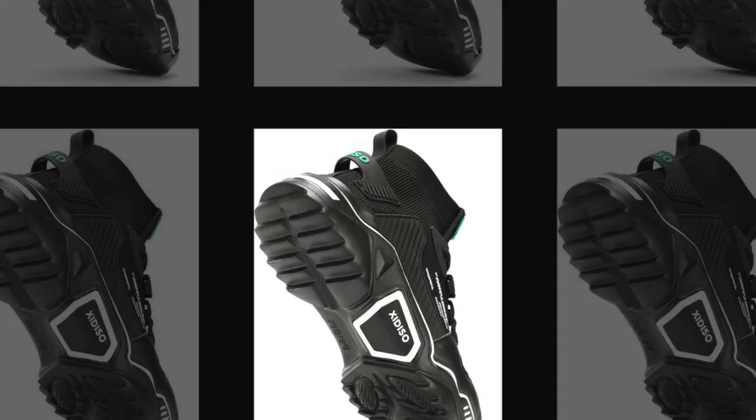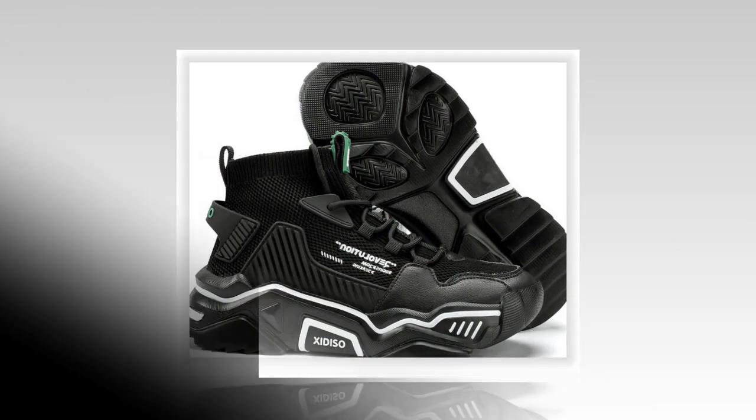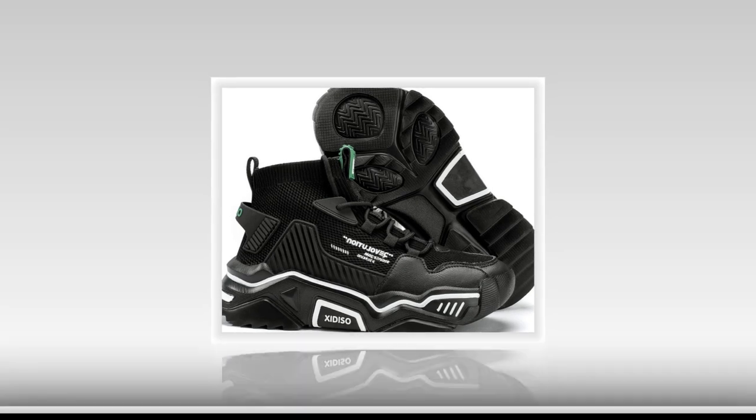So there you have it. If you're looking for the best shoes for walking and standing all day, the Sanax men's fashion shoes are definitely worth considering. They've got the comfort, style, and durability you need — all at an affordable price. Plus, with thousands of positive reviews, you know they're a solid choice.